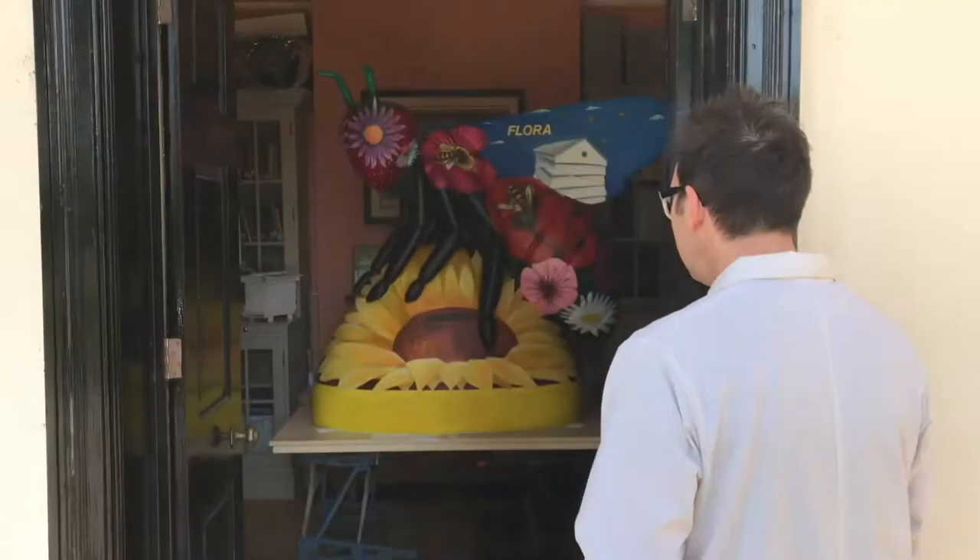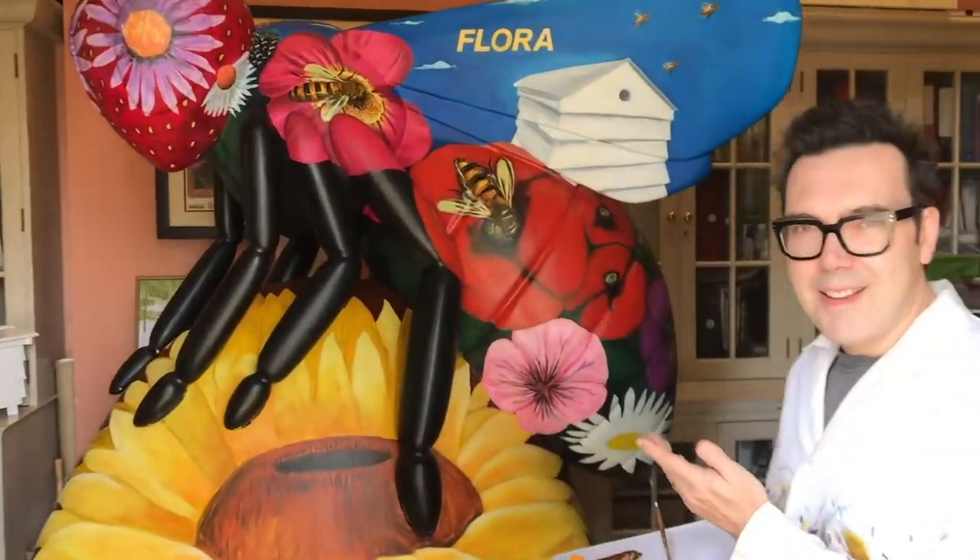Hi there, so it's Sunday the 20th of May 2018. Do you want to come and have a look at Flora? So here she is on International Bee Day, which is fantastic.